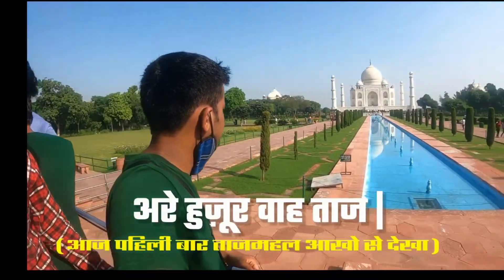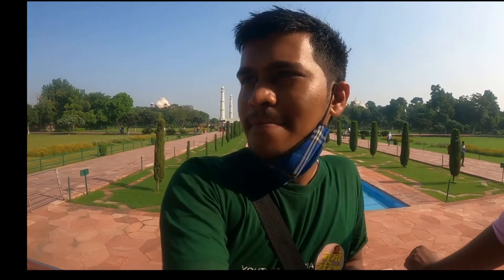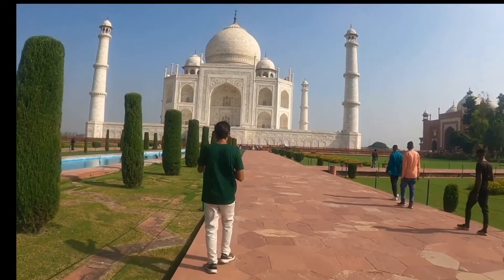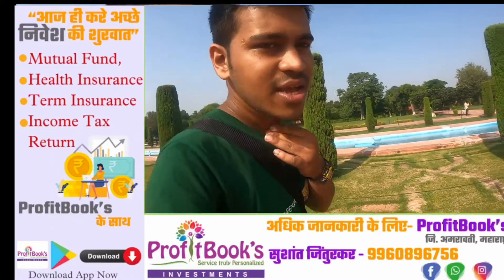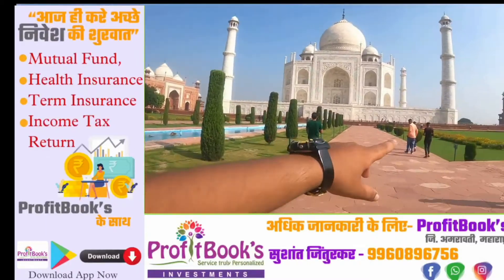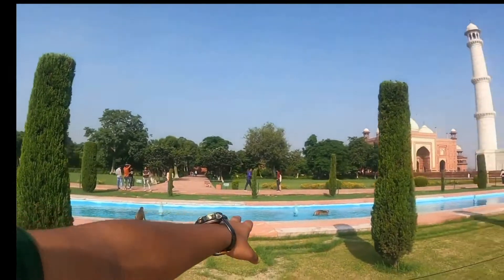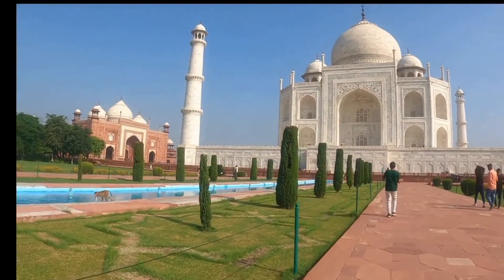This is the first photo I saw — Taj Mahal, Agra, Uttar Pradesh. You can see it from all four sides: left, right, front side and back side. This is the first photo of Taj Mahal. In 1632, Shah Jahan constructed the Taj Mahal.